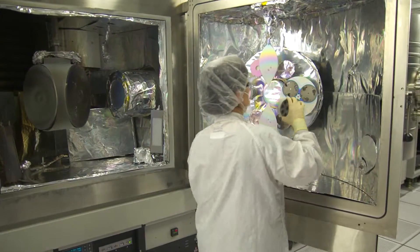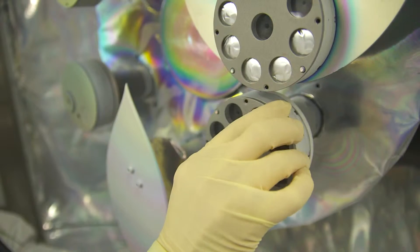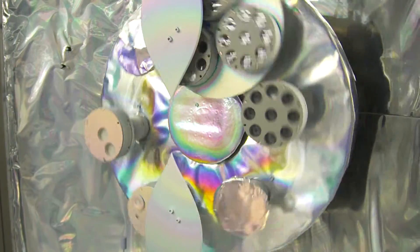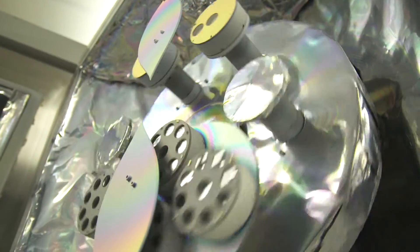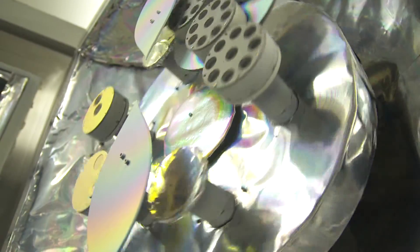REO leads the world in expertise in ion beam sputtering technology. We were the first company to commercially provide ion beam sputtering technology back in the 1980s. We've got that legacy of 25 years of IBS expertise, process control, and design skill. We are the only company that provides ion beam sputtered thin films from the deep UV to the mid-infrared, even outside the domains that ion beam sputtering is traditionally associated with.